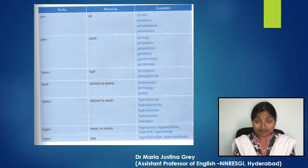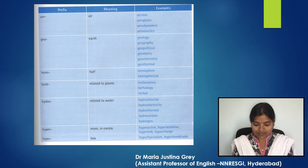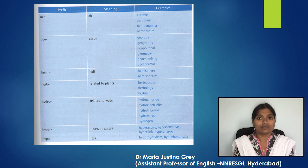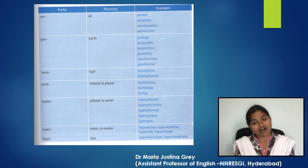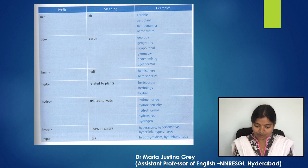The first prefix is 'aero-' meaning air. Examples: aerobic, aeroplane, aerodynamics, aeronautics. Next, 'geo-' meaning earth. Examples: geology, geography, geopolitical, geometry, geochemistry, geothermal. Next, 'hemi-' meaning half — for example, hemisphere and hemispherical. Then 'herb-' meaning related to plants — for example, herbivorous, herbology, herbal.